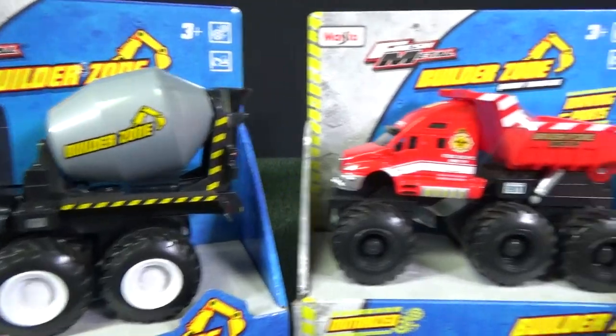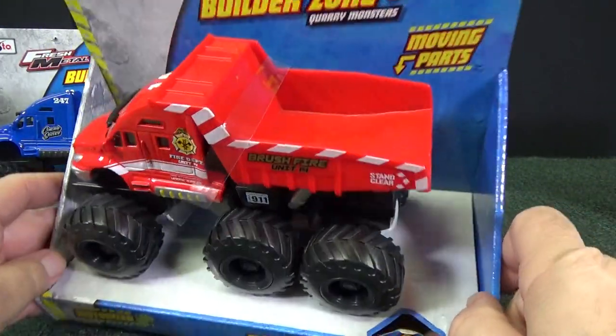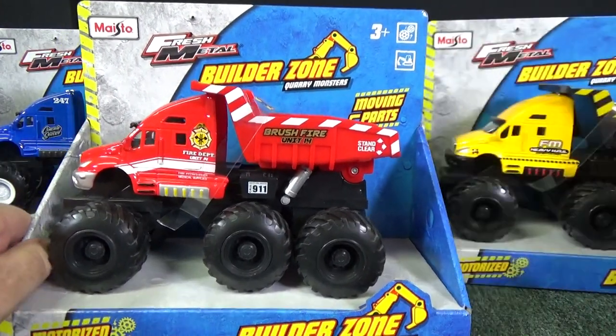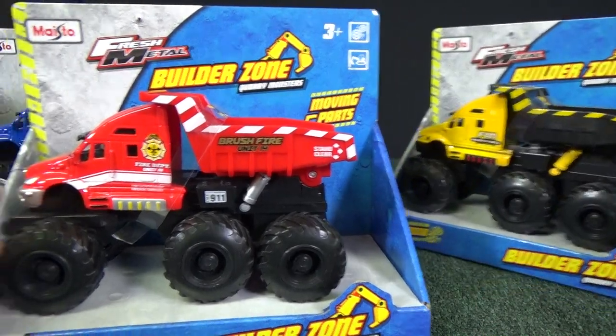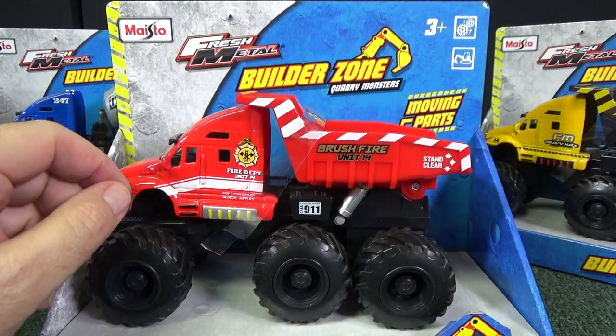Here's a third different model that they sent me to check out — a little dump truck. This one has a fire department deco. They have two versions: this one is like a construction version. If you notice, it has a strap right here, which must mean that this is a moving feature.